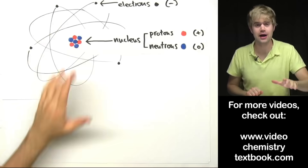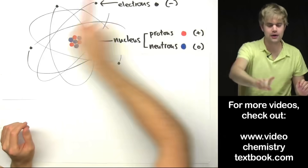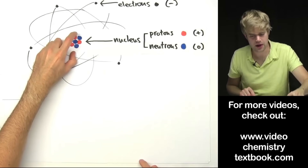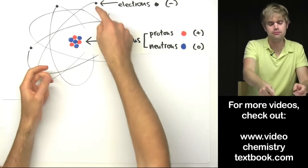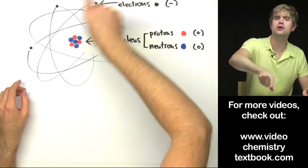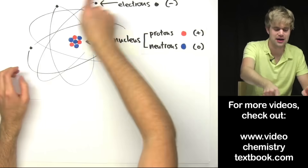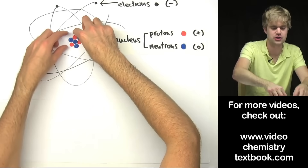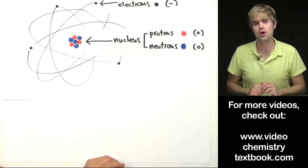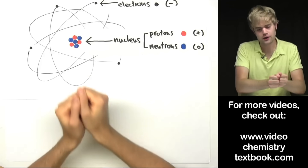Opposite charges attract, and that has important consequences for how the atom works. The electrons are flying around the outside of the atom very fast — so why don't they just fly out into space? Because the negatively charged electrons are attracted to the positively charged protons. The protons pull the electrons in and keep them from flying away. But the electrons are moving so fast that they can't actually touch the protons, which is why they stay on the outside. As for neutrons, even though they have no charge, they help keep all of the particles in the nucleus strongly connected to each other.